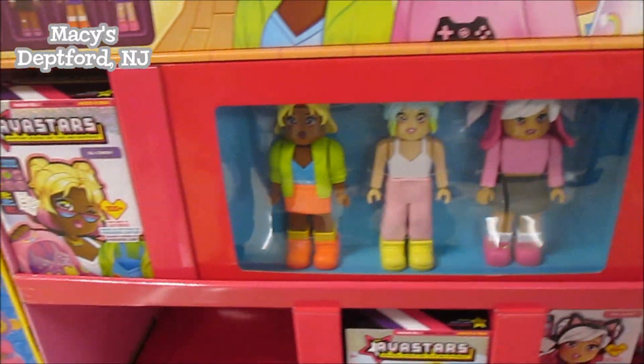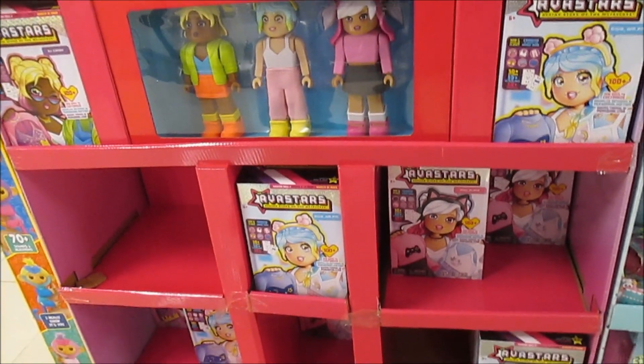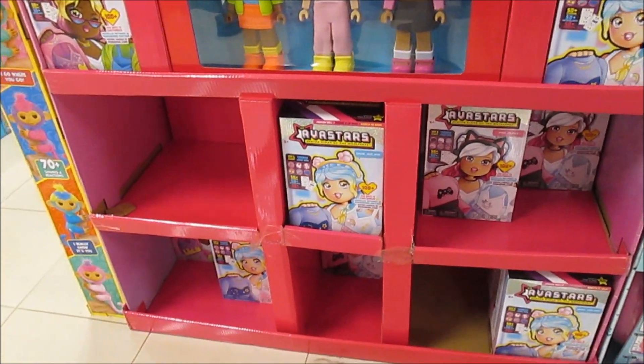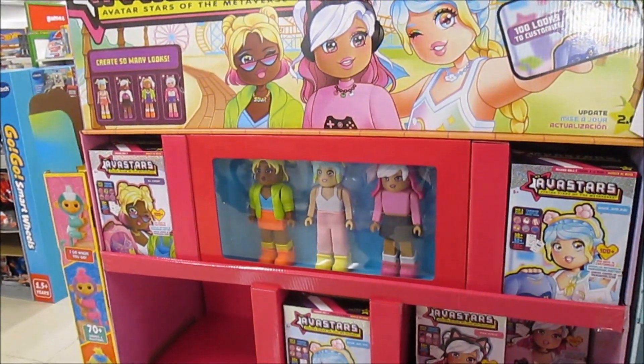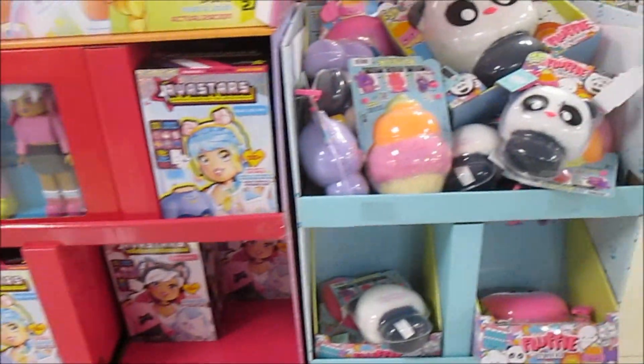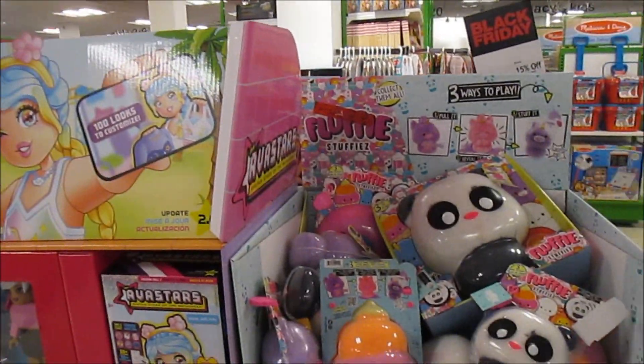Wow, look at them! Oh my gosh, they're so cute — they are adorable! This is our first time seeing this display. Look how fast they're going at Macy's — yeah, it's awesome. I want one; they're $25. First time off our black Friday list — okay, yeah, we have to grab one.